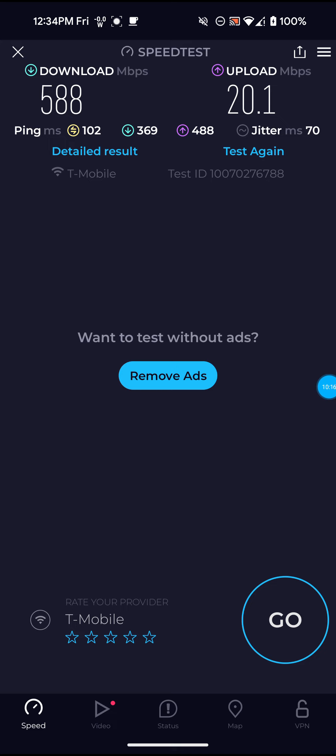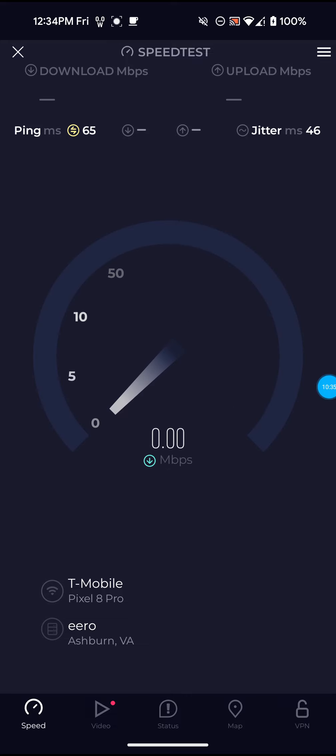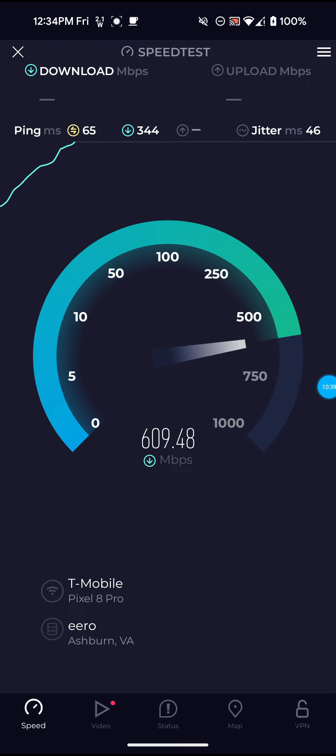On this one, not bad though. It did go down from 600 to 500s, but still almost 600 — 588 for the download, 20.1 for the upload, and 102 for the ping. I don't think that's really too accurate because the other server gives me lower ping. I think it's just because this server is further away.